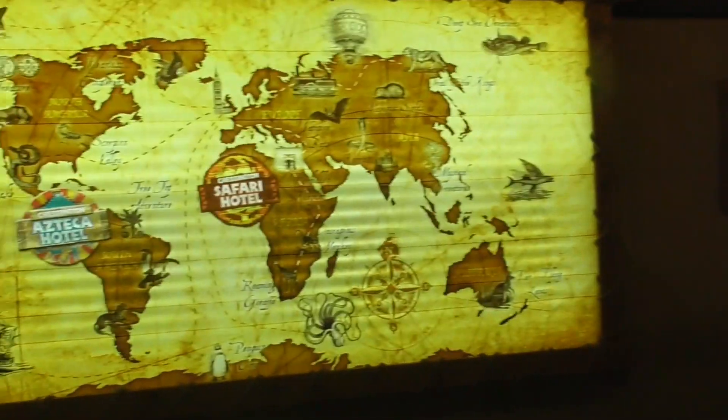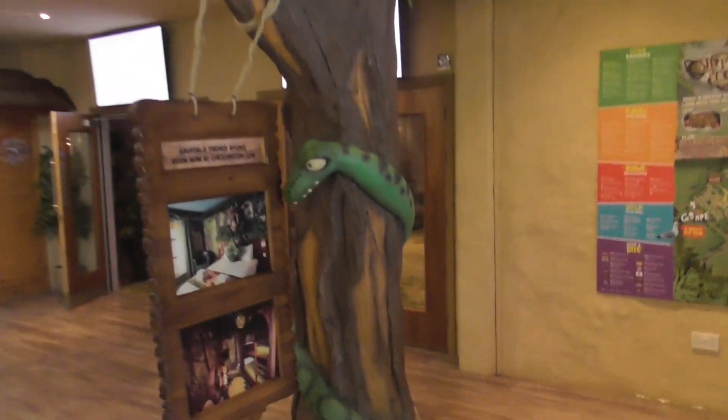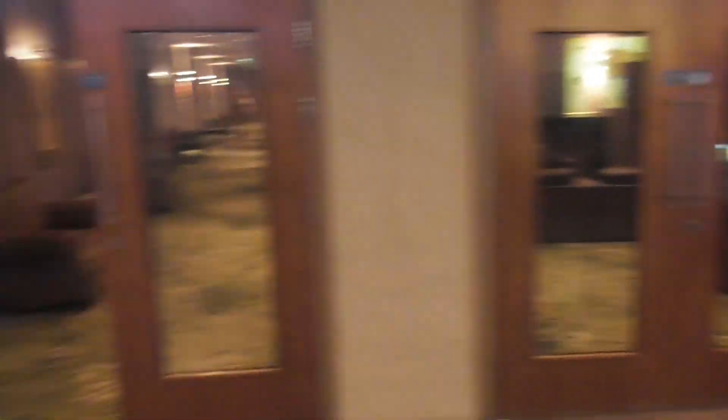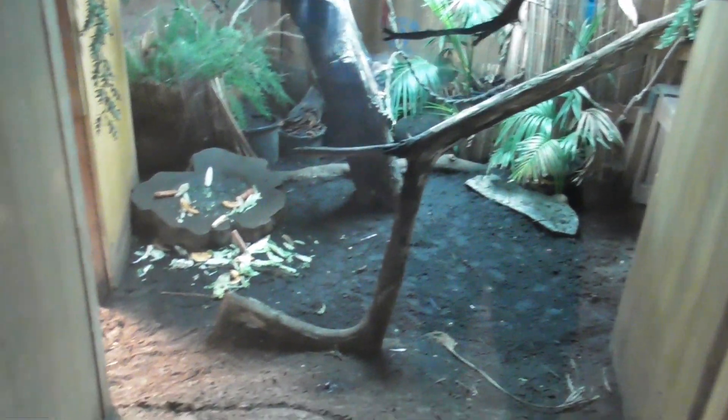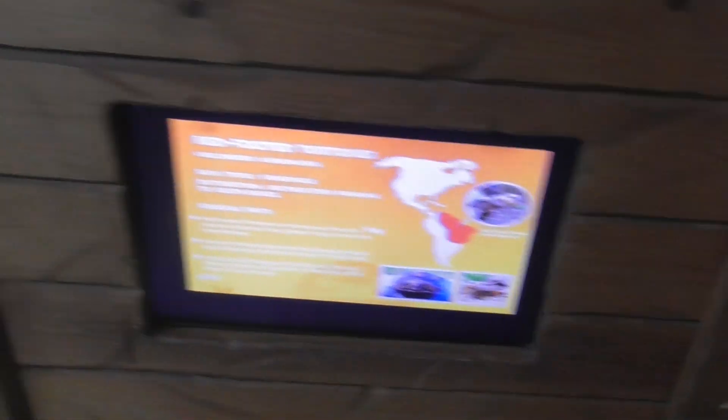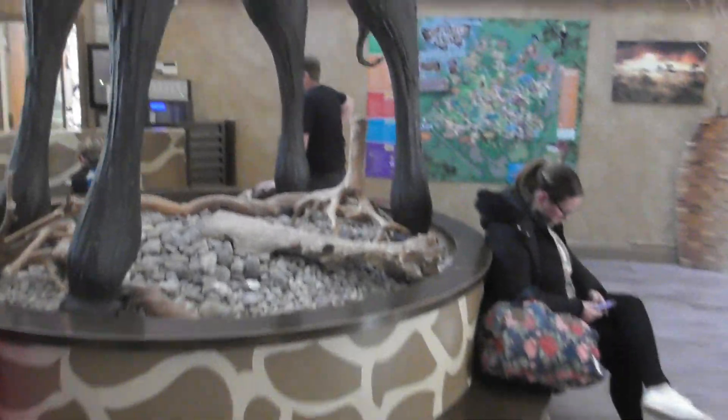I'm in the reception here at the Chessington Hotel. It's a really nice entrance to this hotel. This is the Azteca Hotel at the moment — I'm just going to head on to the Safari Hotel. The floor is really well themed and everything, and there are animals in here — tortoises, I think. It's a really nice hotel.